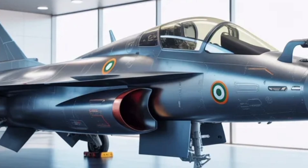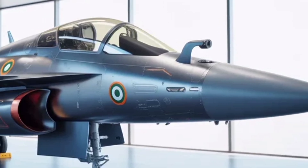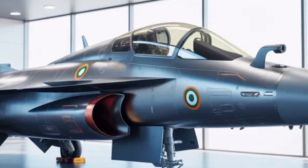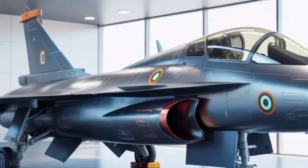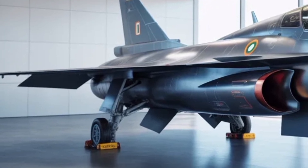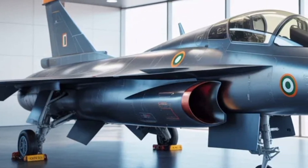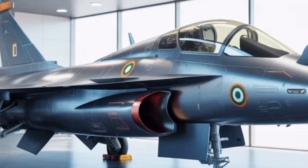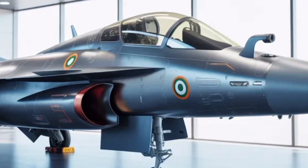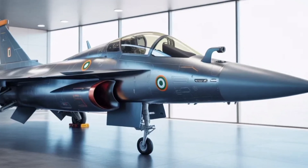The Tejas MK2's indigenous content is also very impressive. HAL and DRDO are pushing for over 80% Indian parts in early variants, and expect that number to rise further, particularly once they localize engine production and other subsystems. This drive not only supports India's Make in India initiative, but also ensures that maintenance, upgrades, and future variants remain within the country's industrial and technological ecosystem.